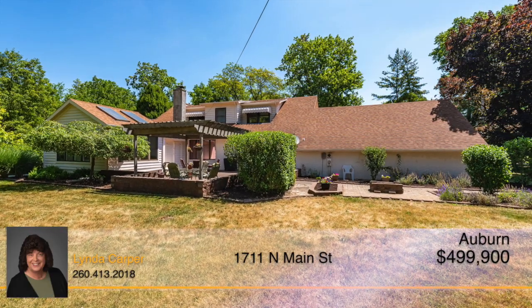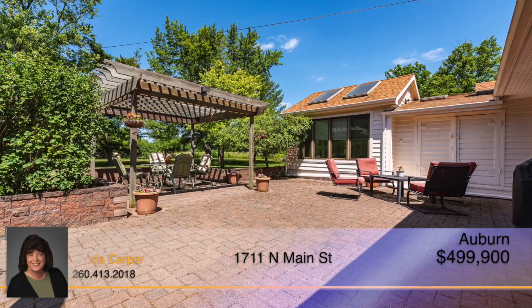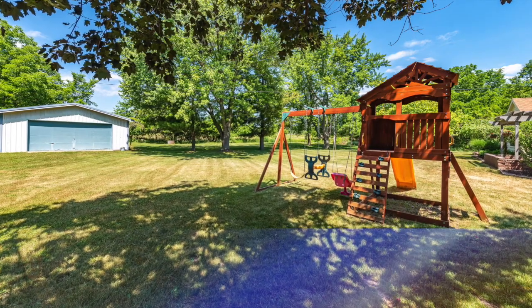Outside, enjoy spending time on the spacious patio with a pergola overlooking the beautiful landscape of the over one acre wooded lot. A detached garage provides extra storage space.